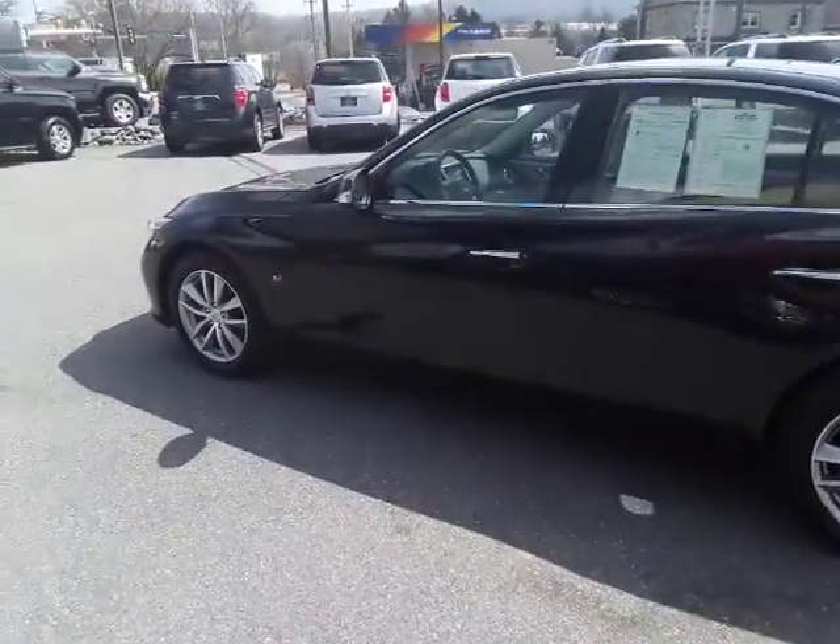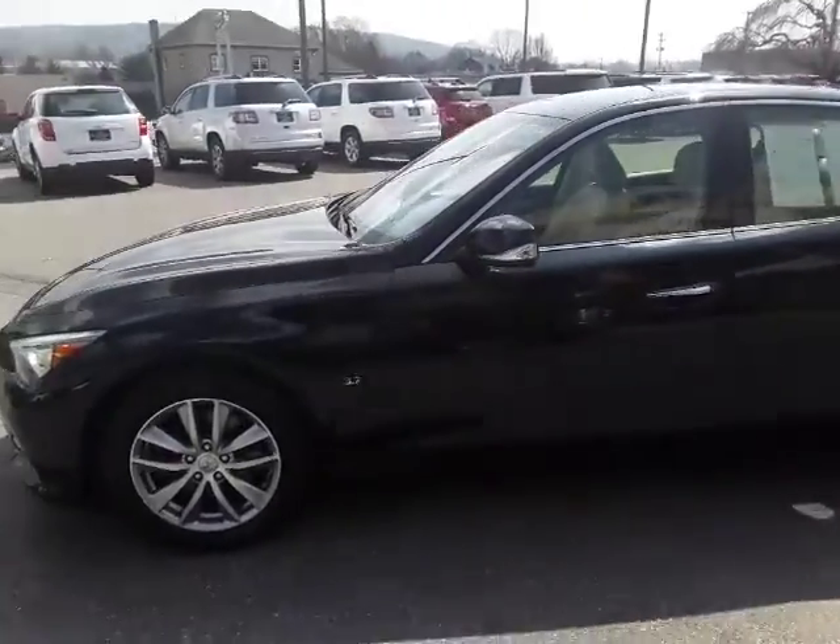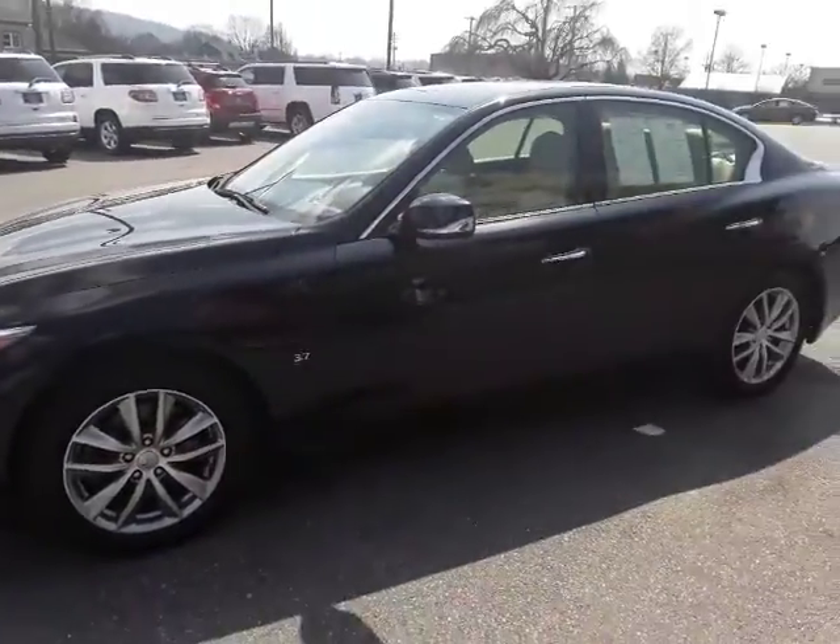Hello and welcome to Rocky Ridge Auto Sales. We are here in Ephrata, Pennsylvania selling quality pre-owned cars and trucks, all at low, no hassle, market driven prices.